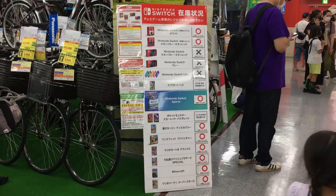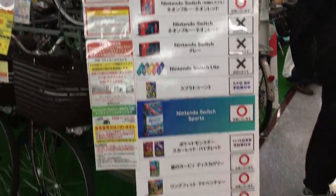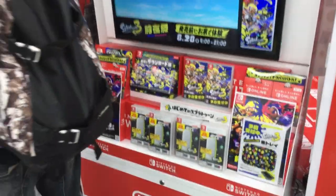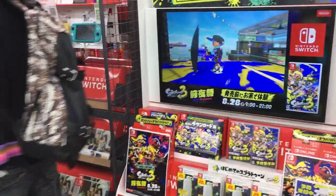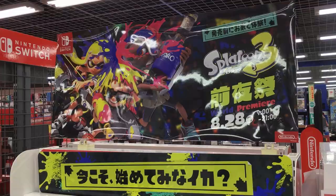Some Splatoon displays. And here's the stock list — they have the Switch OLED models but not the regular ones. For software they have everything as well. More stands and displays for Splatoon 3. It's going to be super popular in Japan, Splatoon 3.